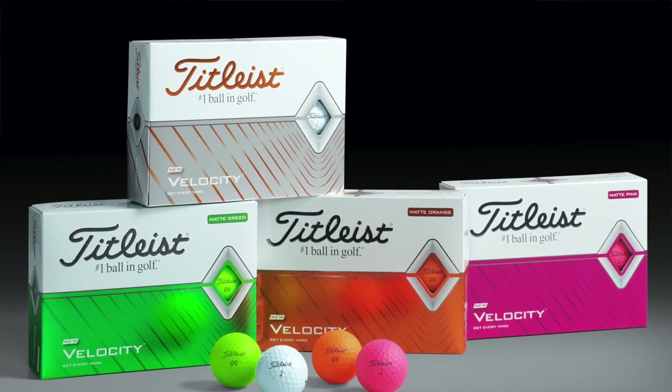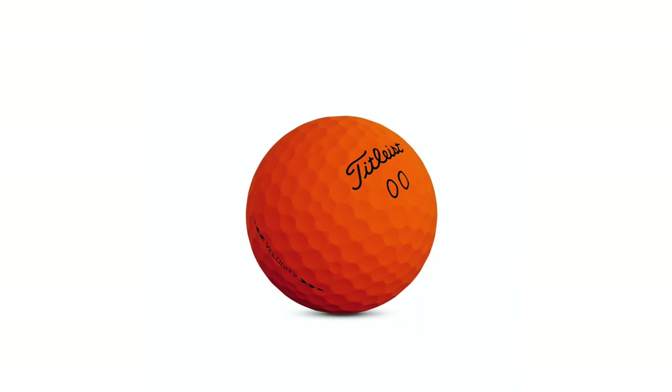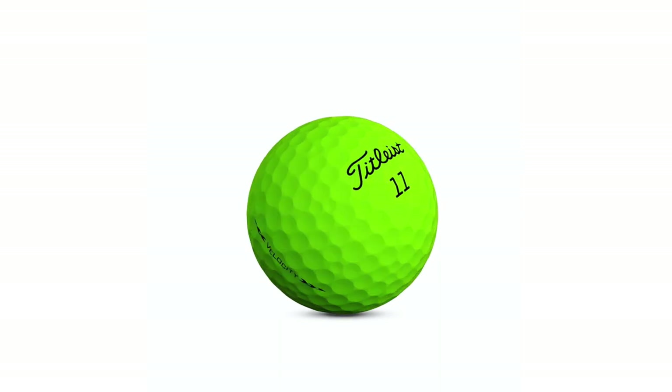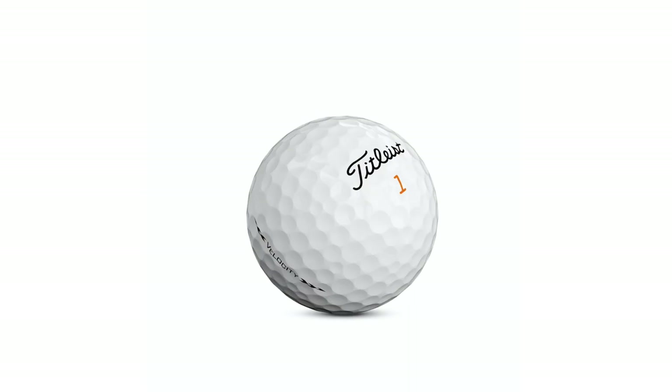Getting back into the fitting — how does Velocity differ from Toursoft, and what type of player would you fit for that? Velocity is really going to deliver low spin and high speed everywhere, which is obviously very advantageous off the tee. It can be more difficult to stop a low spin golf ball with irons, but Velocity flies very high and comes in at a steep angle of descent. We have a new 350 cube octahedron dimple pattern on Velocity that helps it come in at the right angle of descent to stop it. Velocity is really for the player who wants to have fun, get every yard, and play something that's fast and low spin throughout the bag.